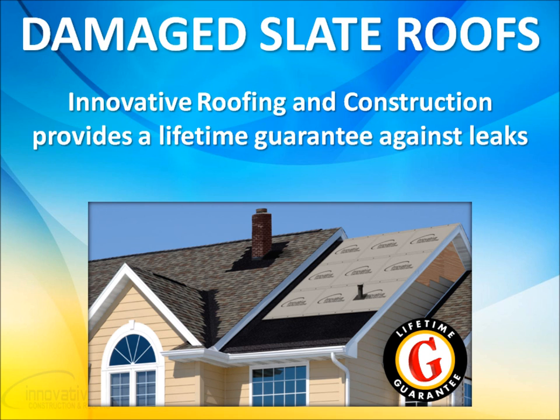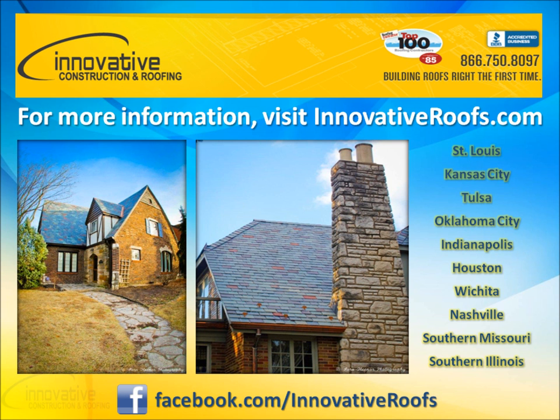You'll be confident with your new roof as long as you own your home. Innovative Construction and Roofing provides a lifetime guarantee against leaks. If you have a slate roof that may have been affected by a recent storm, please contact the trusted professionals at Innovative Construction and Roofing for your free roof inspection, condition report, and damage assessment today.